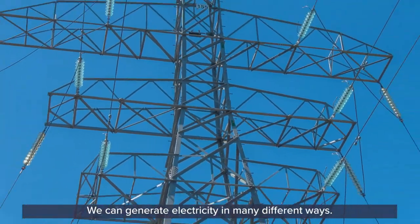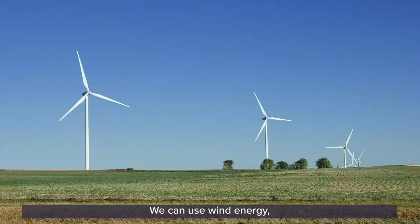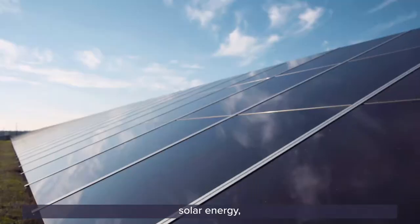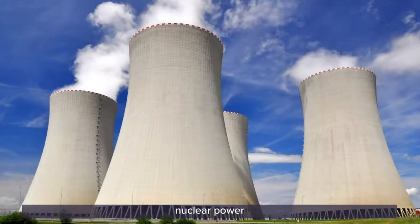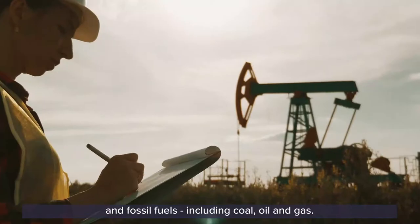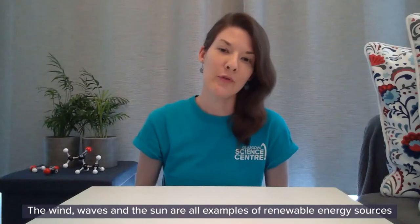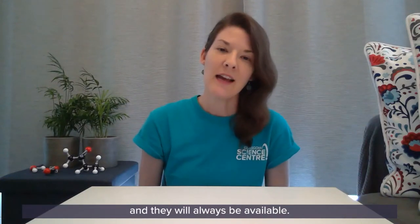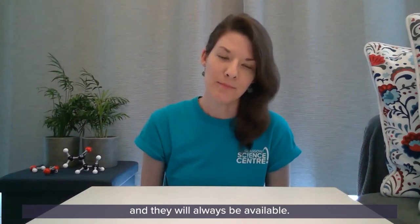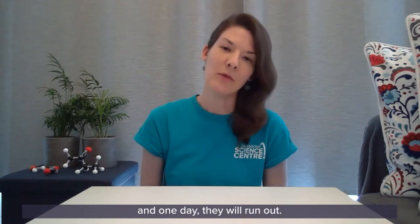We can generate electricity in many different ways. We can use wind energy, tidal energy, solar energy, nuclear power and fossil fuels including coal, oil and gas. The wind, waves and the sun are all examples of renewable energy sources and they will always be available. On the other hand, nuclear power and fossil fuels are examples of non-renewable energy sources and one day they will run out.